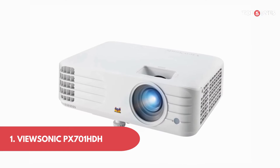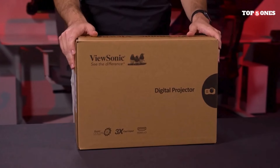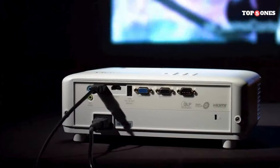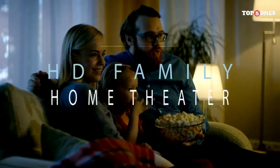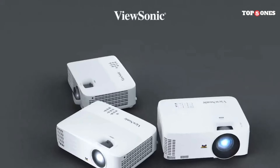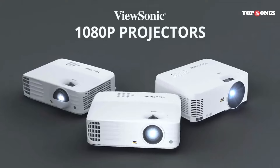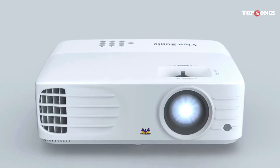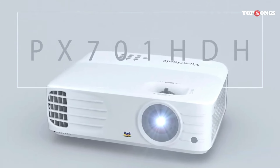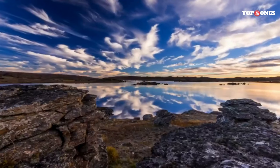First up: the ViewSonic PX701 HDH. Let's talk about the design. The ViewSonic PX701 HDH sports a modern and compact design that easily blends into any home theater setup. It's lightweight and portable, making it convenient to move around or even take outdoors for movie nights under the stars. Setting up the PX701 HDH is a breeze, with its user-friendly interface and straightforward controls — you can have it up and running in no time.